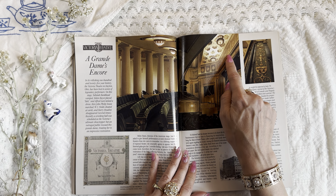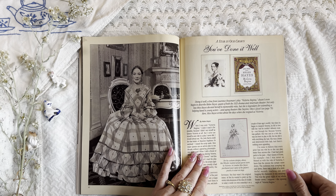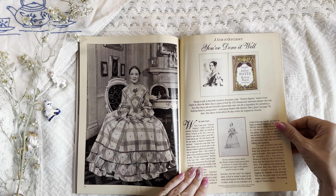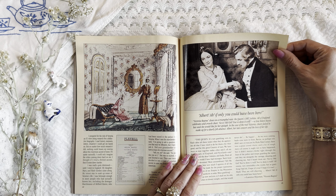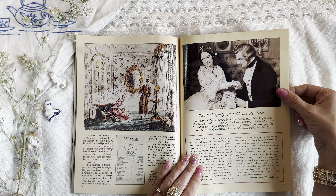This lady looks so happy in her dress. That's such a good photo. Is that an actual photo from the era? It's very, very clear. You can even see the shimmering on the back behind. And there's a rendering of the same exact dress — I think this must be a reproduction. This is a play. Doing It Well, a line from Lawrence Hausman's play Victoria, doesn't even begin to describe Helen Hayes, queen of both the 1935 drama and American theater. Not only has Miss Hayes devoted herself to memorable roles, but she is legendary for extending a helping hand to young actors. That's so neat. So that's the sketch, and that's the creation of the dress — costume design.